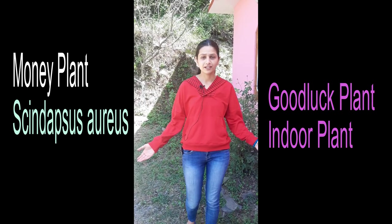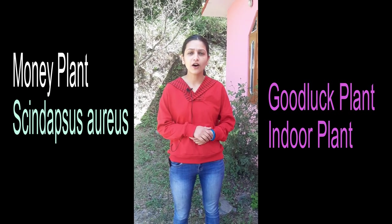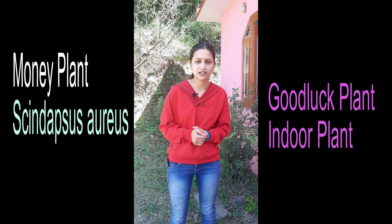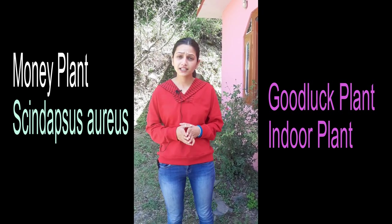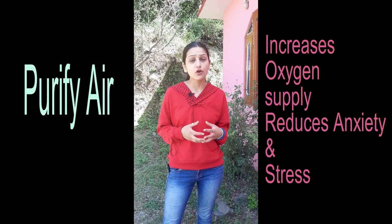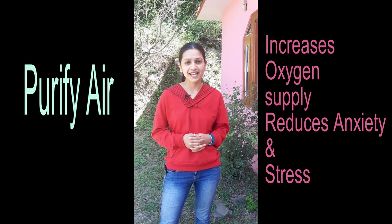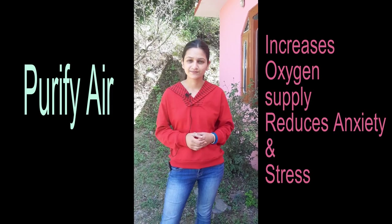Next is money plant. The cultivation of money plant is by cuttings, so you can propagate it through cuttings. Money plant purifies the air, increases the flow of oxygen, and reduces anxiety and stress. So next time you think about an indoor plant, money plant is a great choice.